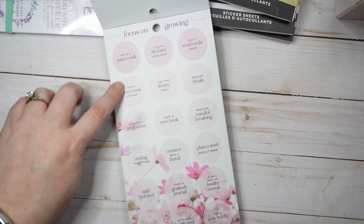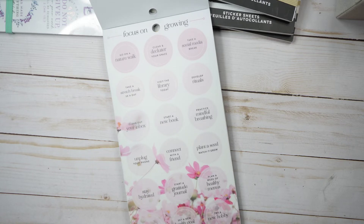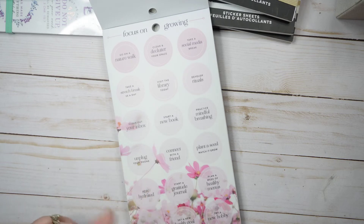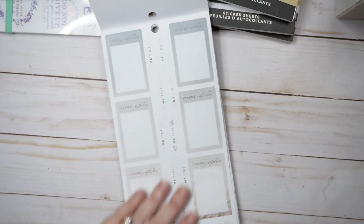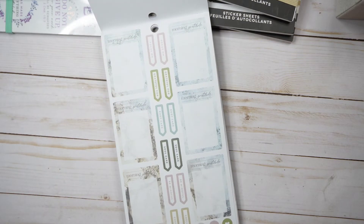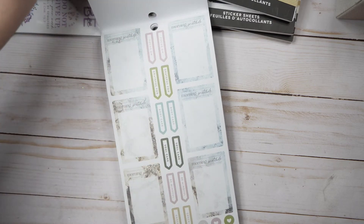'Focus on growing,' 'go on a nature walk,' 'take a stretch break three times a day,' 'clean out your inbox'—inbox zero is not a thing for me, I just don't have the patience. 'Unplug your phone,' 'stay hydrated,' 'start a gratitude journal,' 'plan a week of healthy meals'—we do that all the time. 'Try a new hobby'—if I did that you guys would cry. 'Thankful happy list,' 'daily gratitude,' blank arrows to write things in, 'evening reflection,' and a lot of me-time stickers.